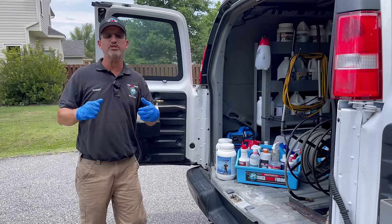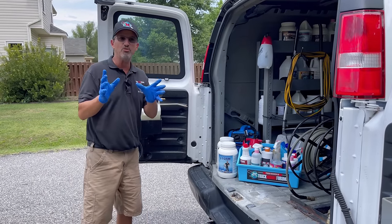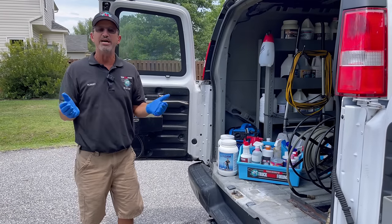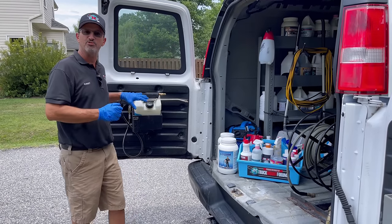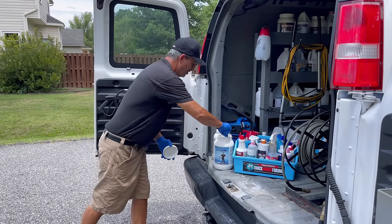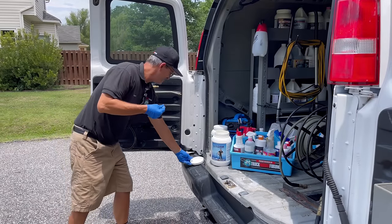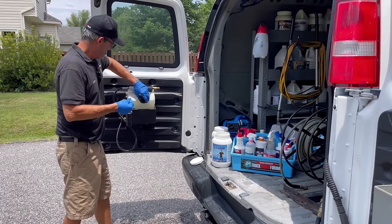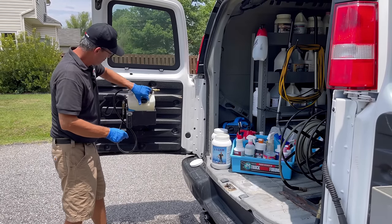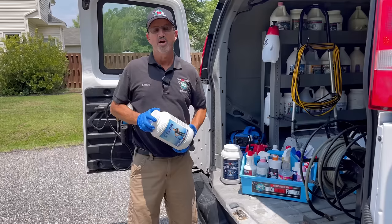Here's a cool little tip that us veteran cleaners like to use that a lot of people don't know about. Suppose you come to a home with well water — and the water varies all around the country — and the product you're using foams up a little bit in your pre-spray. What are you going to do? All you gotta do is take your X-Foam, take a little pinch, just like you're cooking. Smell what Rob's cooking, and just go ahead and drop it in there. Give it a little shake and you're good to go.